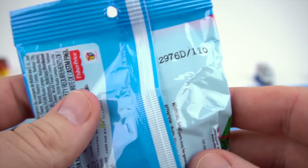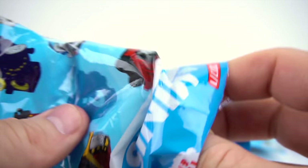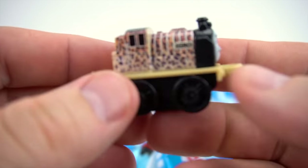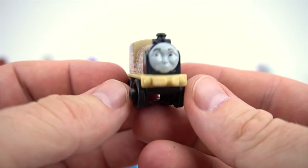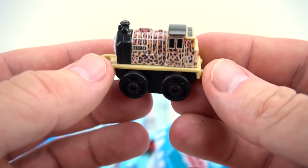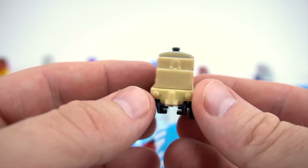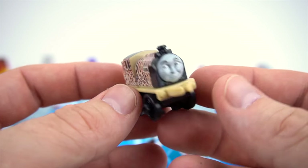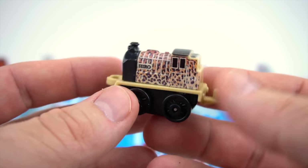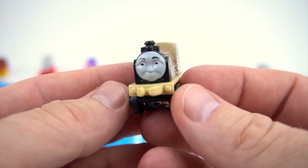Bag number 110. Let's see who it's going to be. Whoa, it's Hero, and he's an animal. What kind of animal is he? Is he a cheetah? Is he a leopard? Is he a tiger? Pretty cool paint job. There is Animal Hero.